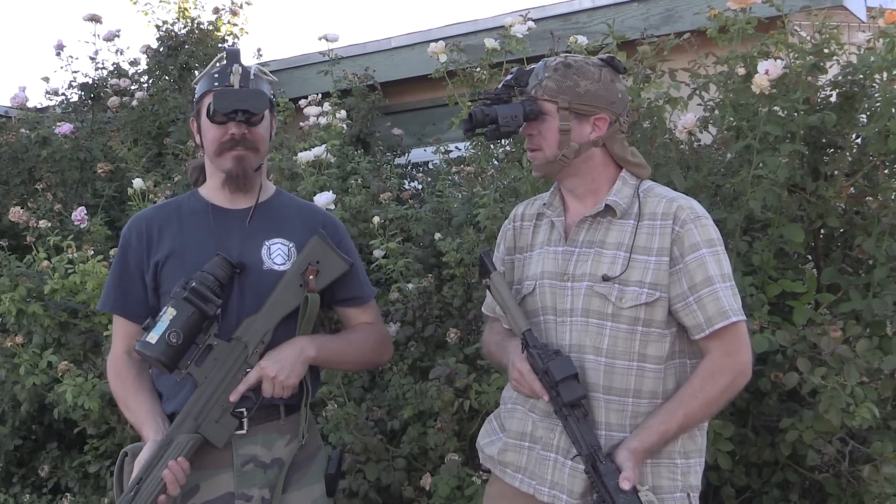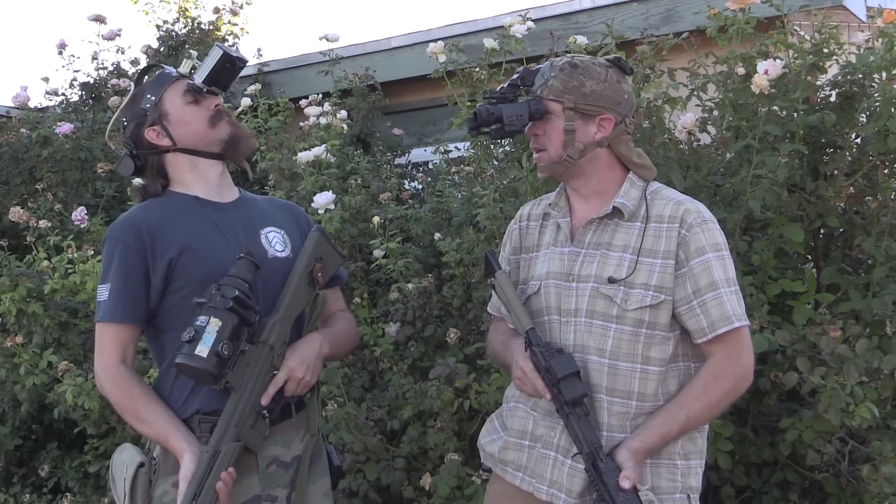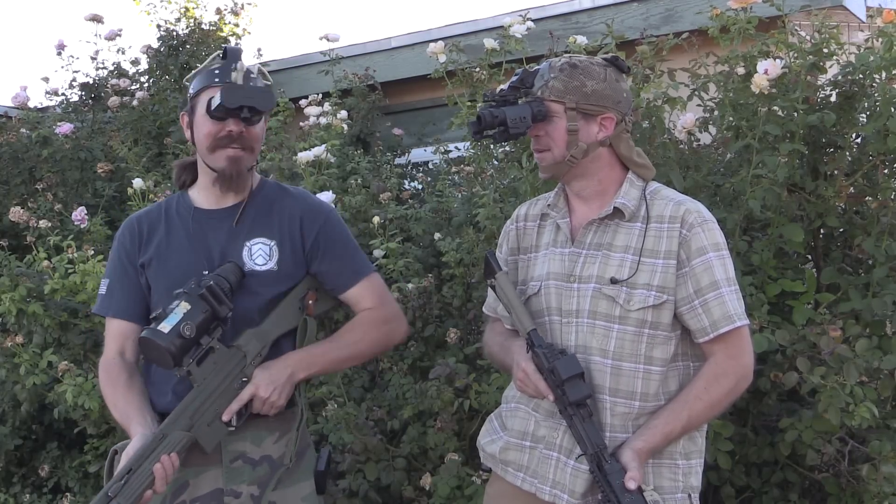I really can't see anything because these goggles are completely blocking my vision. That's because they're night vision goggles and it's not night yet. That's what the problem was!